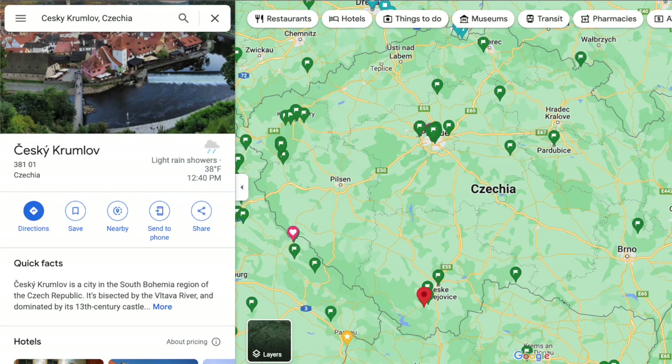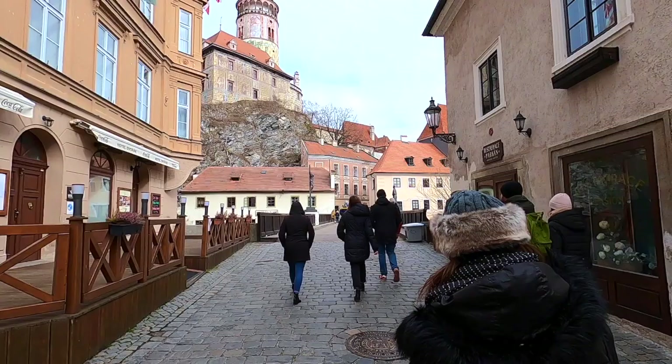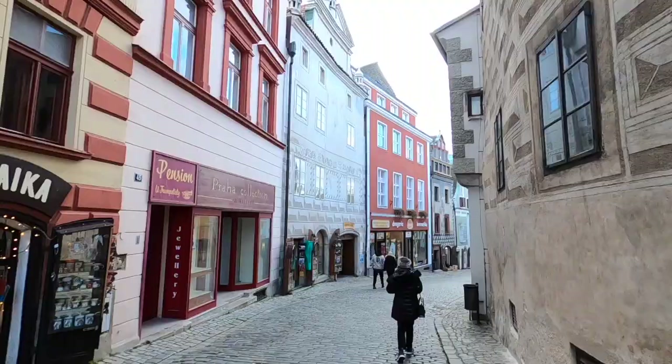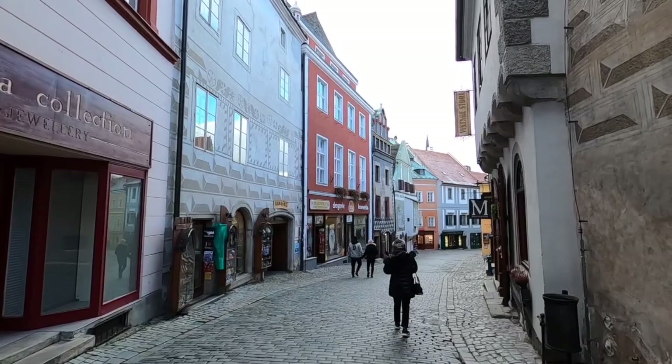Hello everyone, Will and Alex here, and today we're going to go through a quick itinerary for Český Krumlov, a fairy tale town located in southwestern Czech Republic. We visited during the off season in late February, which was great because there were fewer crowds and we knew the shops that were open were likely owned and operated by locals. We also stayed for the weekend, giving us a chance to explore in the evenings without the day trippers around.